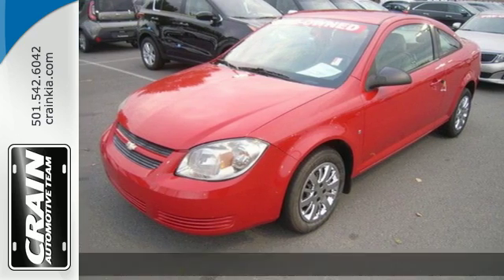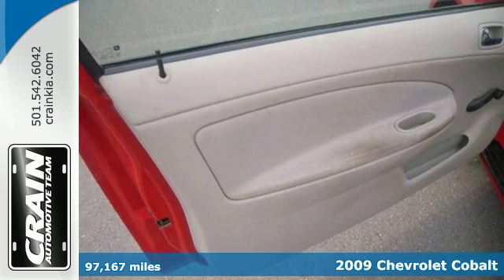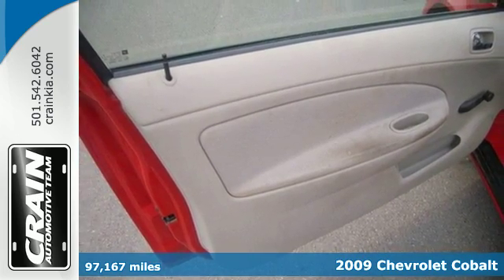Fuel efficiency, performance, and style, all in one nice neat little package. It's a 2009 Chevrolet Cobalt.